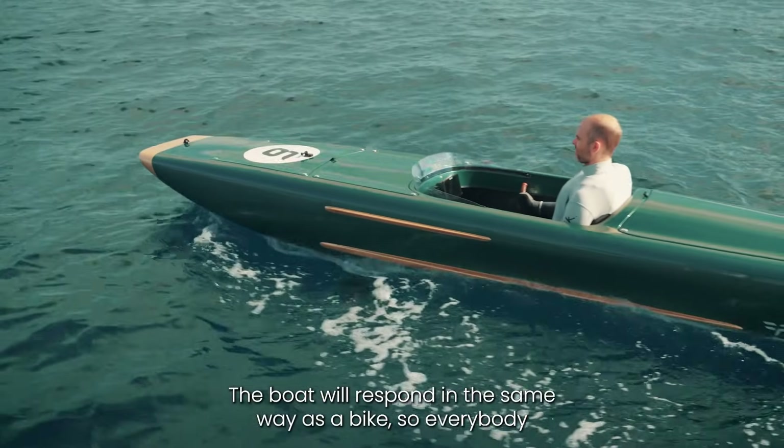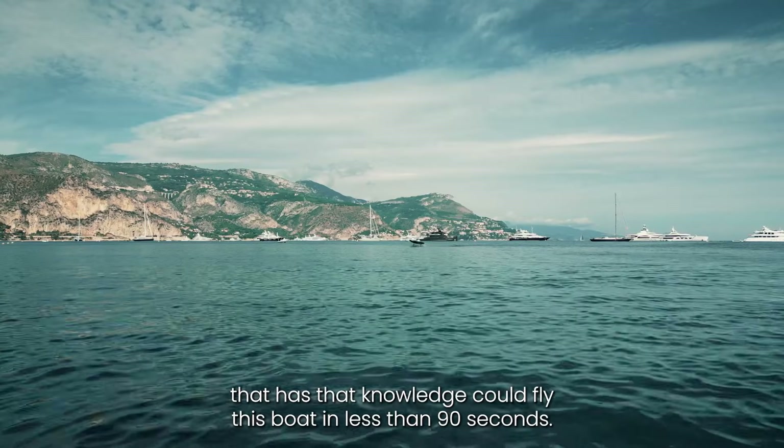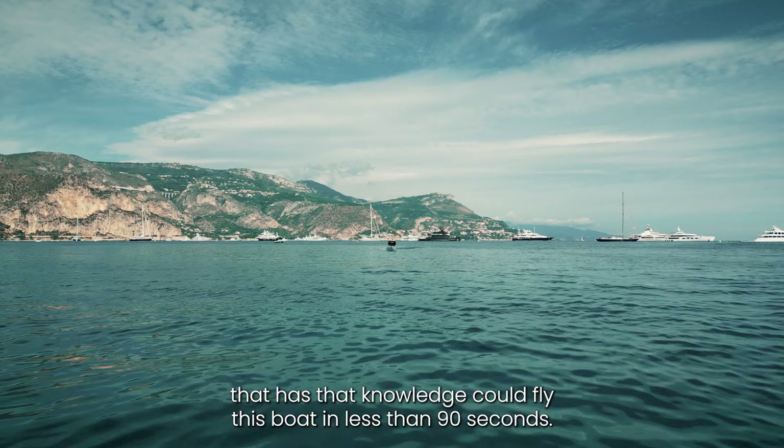The boat will respond in the same way as a bike, so everybody that has that knowledge could fly this boat in less than 90 seconds.